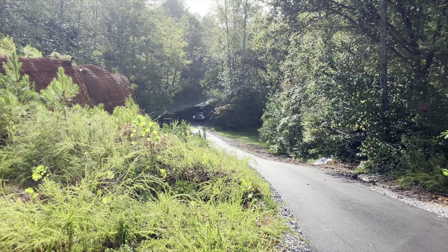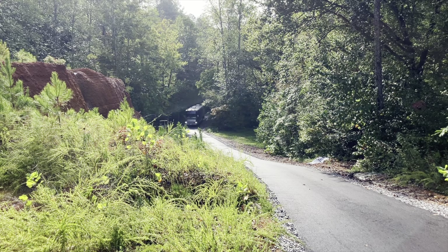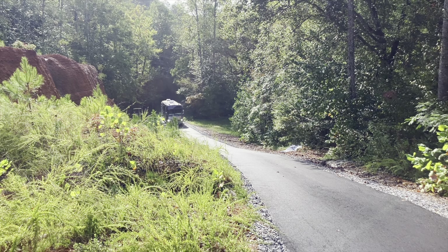Our hill is always a good test. Watch it come up the hill here — it is down on power. It does climb the hill, thank goodness, but it's not a speed demon.